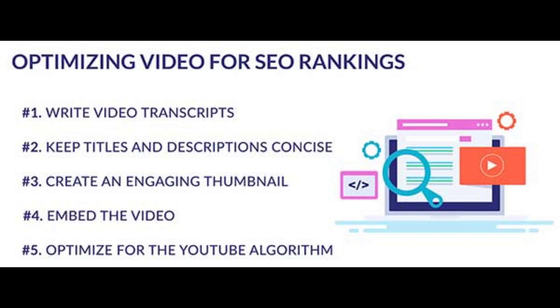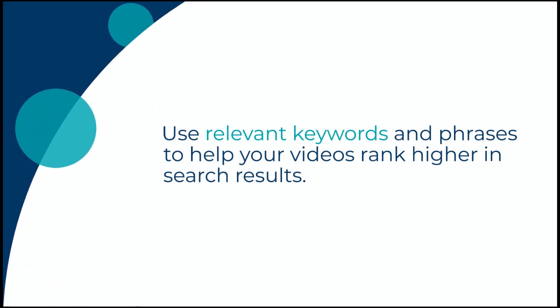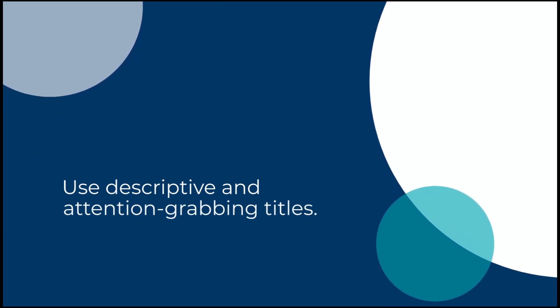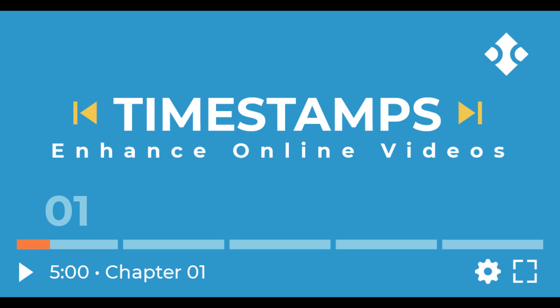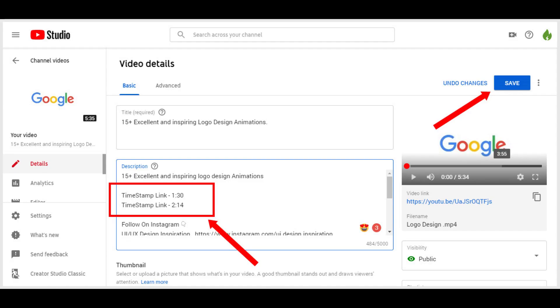Optimize your video titles and descriptions. Optimizing your video titles and descriptions is crucial for getting more views and watch hours. Use relevant keywords and phrases to help your videos rank higher in search results. Make sure to use descriptive and attention-grabbing titles, so viewers know exactly what to expect when they click on your video. Additionally, you can include timestamps in your description to make it easier for viewers to navigate your video, which can increase engagement and watch time.